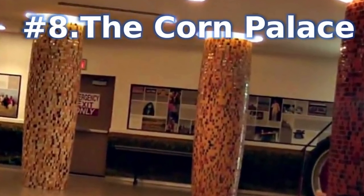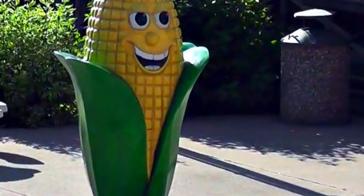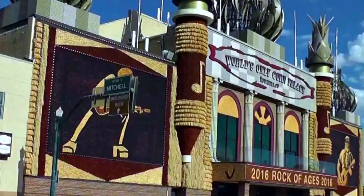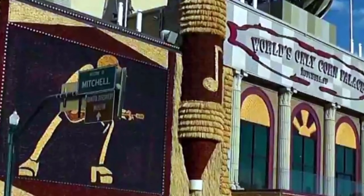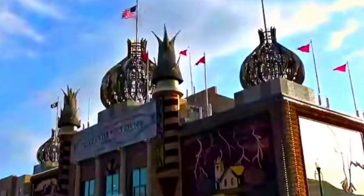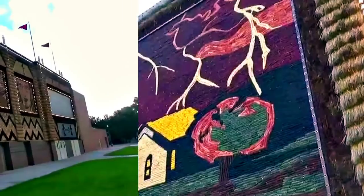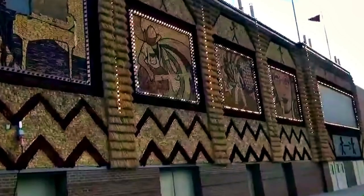Number 8: The Corn Palace. Opened in 1921, the Corn Palace is the world's only palace built entirely out of corn. It is a popular attraction visited by more than 500,000 people each year. In addition to being a tourist attraction, the palace is used for a variety of events, including exhibits, performances, and the annual Corn Palace Festival. Some visitors return each year to see the new theme of the mural on the outside of the palace, which changes annually.